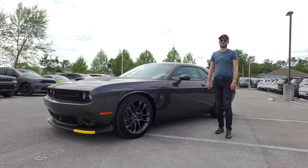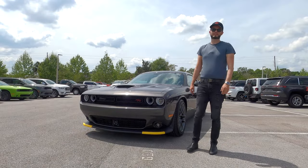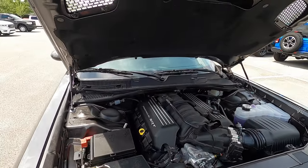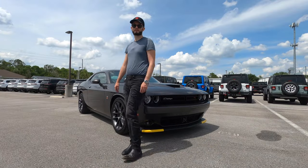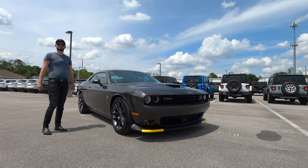Furman Dodge of Wesley Chapel has given it to us today. Starting off with the SRT spoiler and 475 pound-feet of torque with the 392 cubic inch engine — the 6.4 liter V8 Hemi — all paired to an eight-speed automatic transmission. Fuel economy is 15 MPGs for the city.